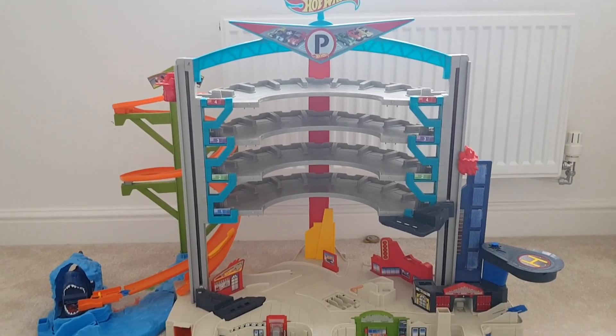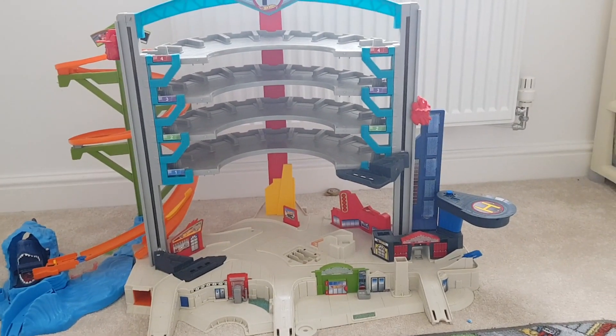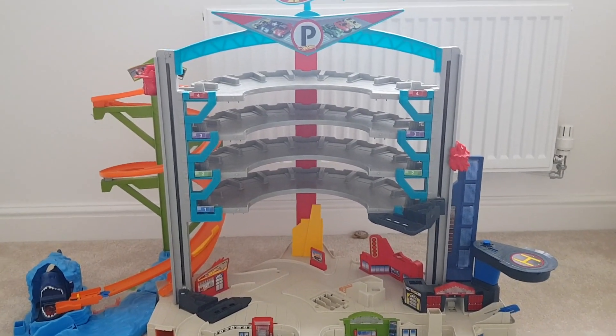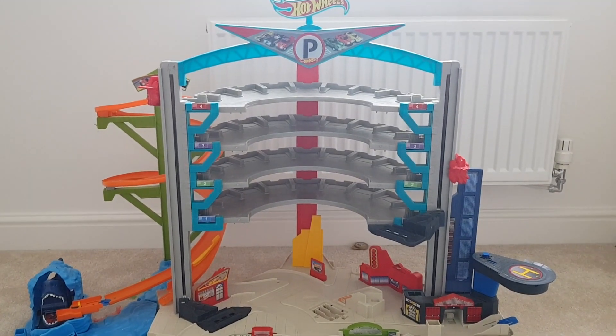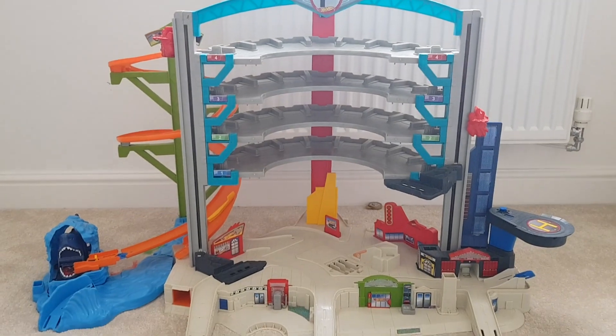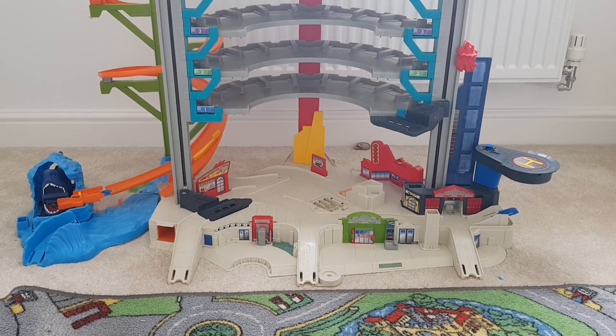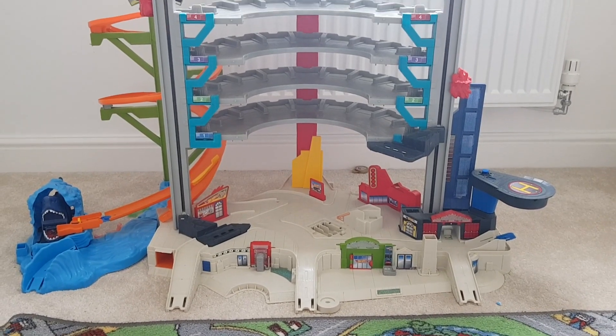First up is this Hot Wheels garage, and this is definitely my son's favourite toy. It's one that he plays with almost every day. We've had this for almost two years now and I think it was around 60–70 pounds when we bought it, but it's definitely been worth the money because he gets so much use out of it.